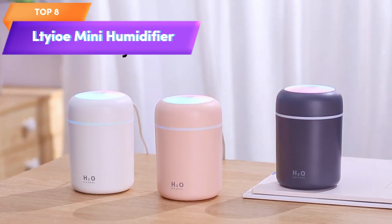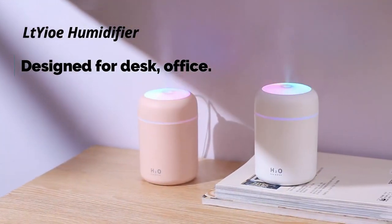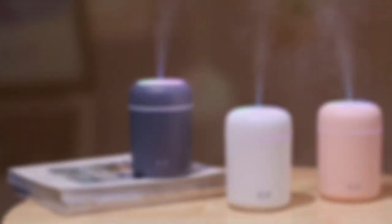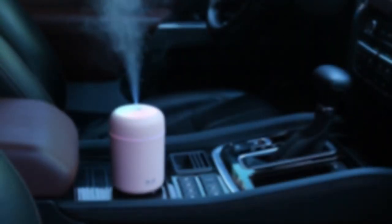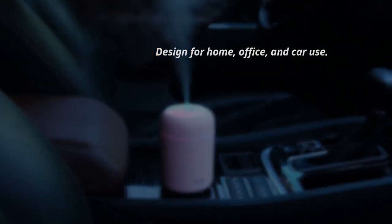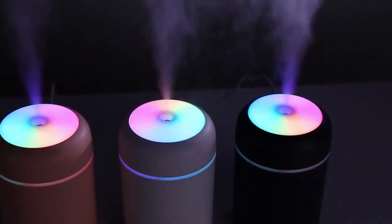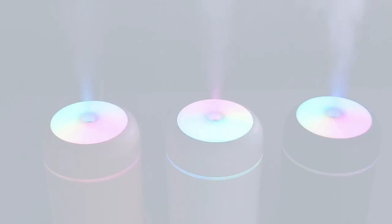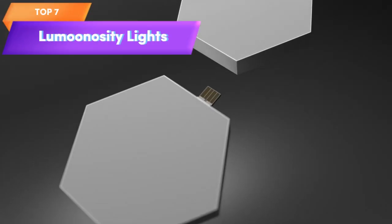Top 8 is a compact and portable USB personal desktop humidifier, perfect for use in small spaces such as your car, office, or bedroom. It features two mist modes and is super quiet, with an auto shut-off feature to prevent damage. It has a stylish pink design and is powered by USB — a great choice for anyone looking for a practical humidifier that provides a comfortable living environment.